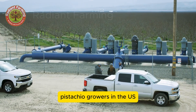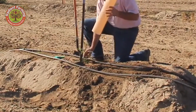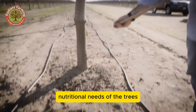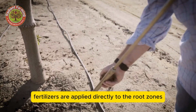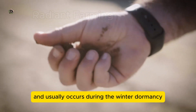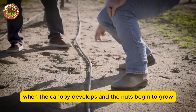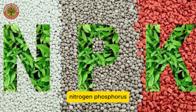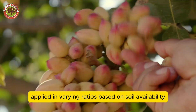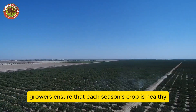Pistachio growers in the U.S. rely on meticulous processes to determine the optimal fertilization plan for their orchards. Throughout the year, they analyze soil and leaves to assess the specific nutritional needs of the trees. Fertilizers are applied directly to the root zones at times when the trees can absorb them best. Timing is crucial and usually occurs during winter dormancy or late spring when the canopy develops and the nuts begin to grow. Nitrogen, phosphorus, and potassium are essential nutrients, applied in varying ratios based on soil availability. By precisely calibrating the nutrient mix, growers ensure that each season's crop is healthy and productive.